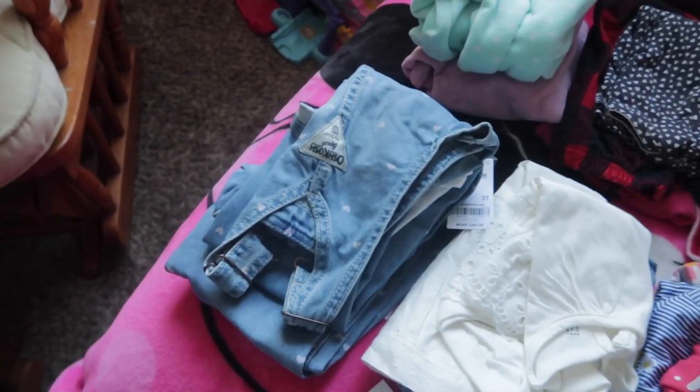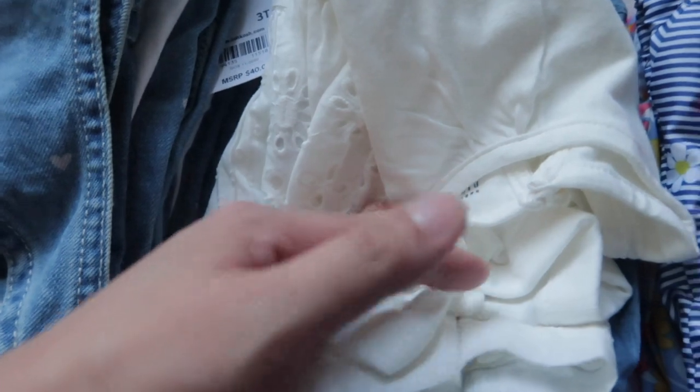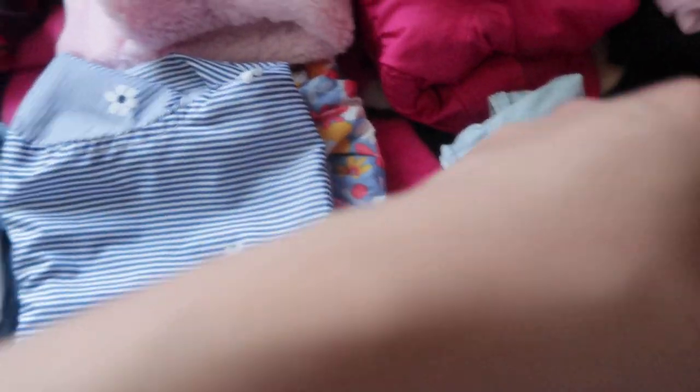I don't want them to get bug bites or mosquito bites, so I want them in long pants on Friday. On Sunday we're leaving around lunchtime — 12 o'clock — so shorts are fine. I brought shorts and a white tank top. These two extra outfits are just in case their clothes get dirty. I also packed rain jackets — this is Adeline's and this is Alaya's. You never know in the mountains if it's going to rain.